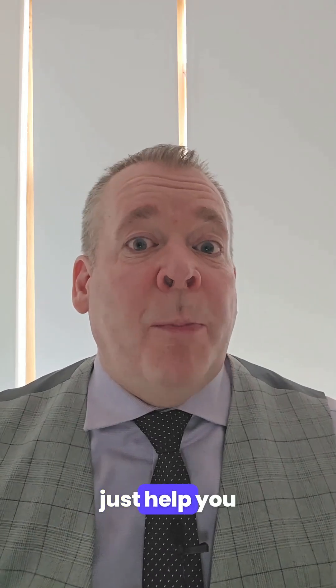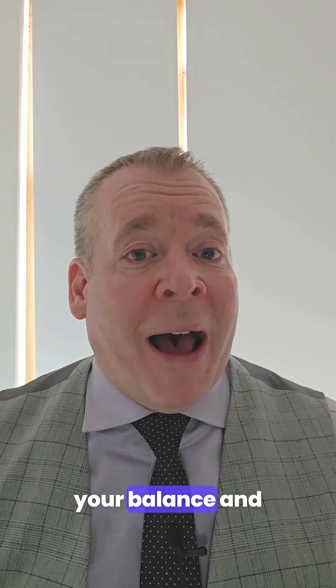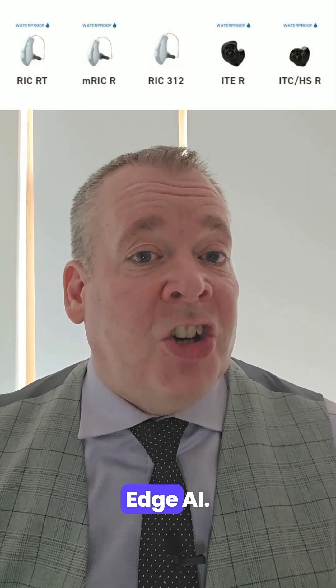Imagine a hearing aid that doesn't just help you hear better, but also tracks your health, protects your balance, and connects you seamlessly to your digital world. Welcome to the future of hearing with Starkey's Edge AI.